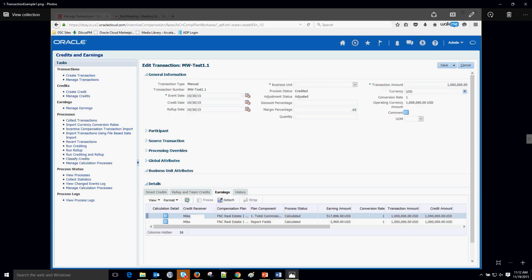What you're seeing here is an example of an incentive compensation transaction. In this example it's a real estate scenario. This person, Mike, has sold a million-dollar deal, and his margin percent under normal real estate deals would be 5% of that million dollars. The earnings are calculated based on not just this margin percentage but also based on a rate table rate. The earnings shown are actually examples — it's 75% and then 60% of that 75%.